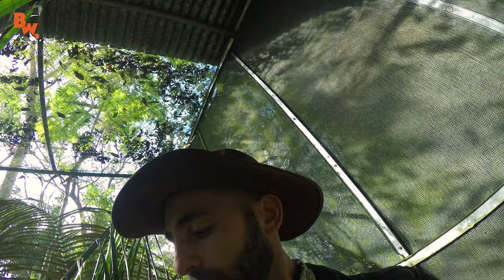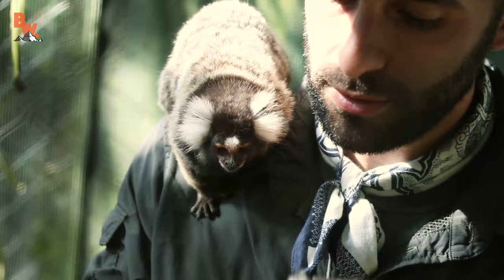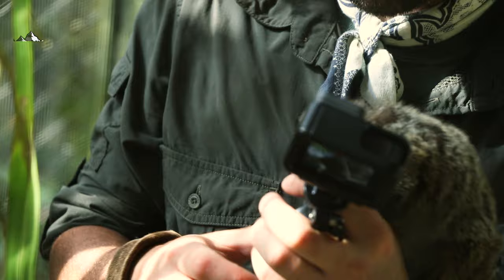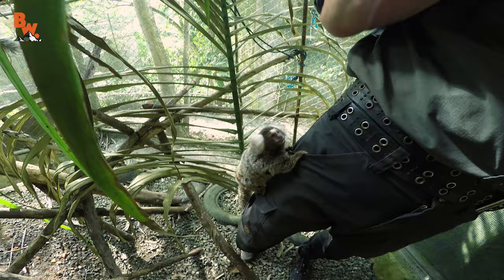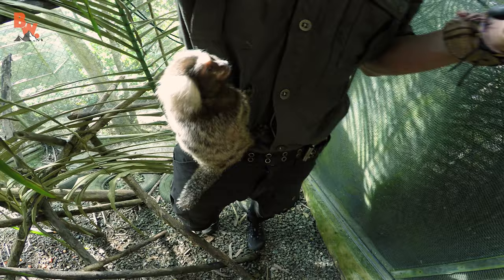Here we go — look at that. Hi, how are you? Two little tiny shoulder buddies. I feel much more comfortable with the marmoset than I did with the squirrel monkeys. You found my pocket! Well, how cool is this — spending our afternoon hanging out with a common marmoset.